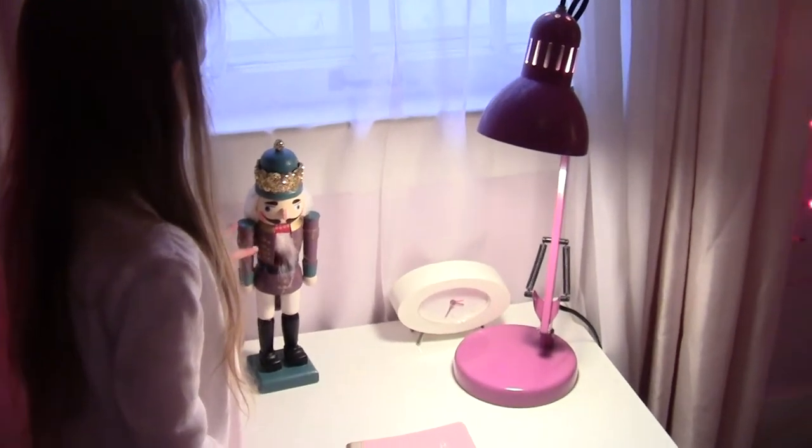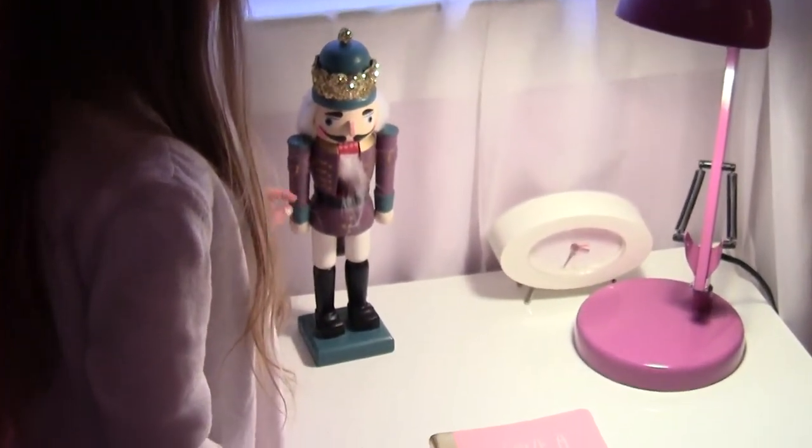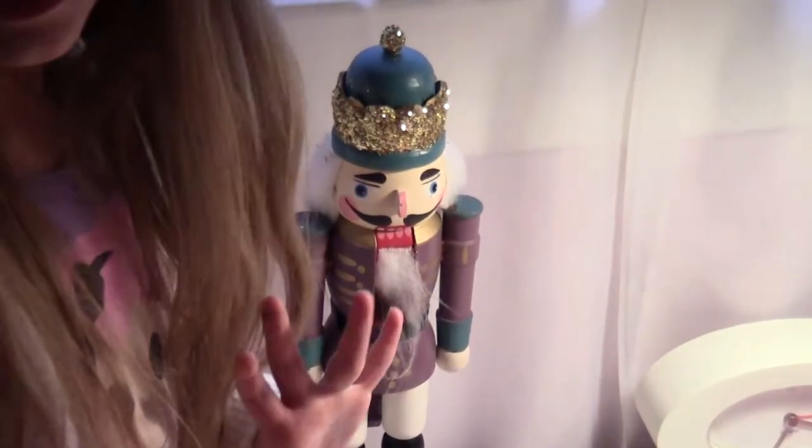And over here is a nutcracker at my desk from Savers. And we put glitter on his crown. It's really messy though — it can't stay on his crown.